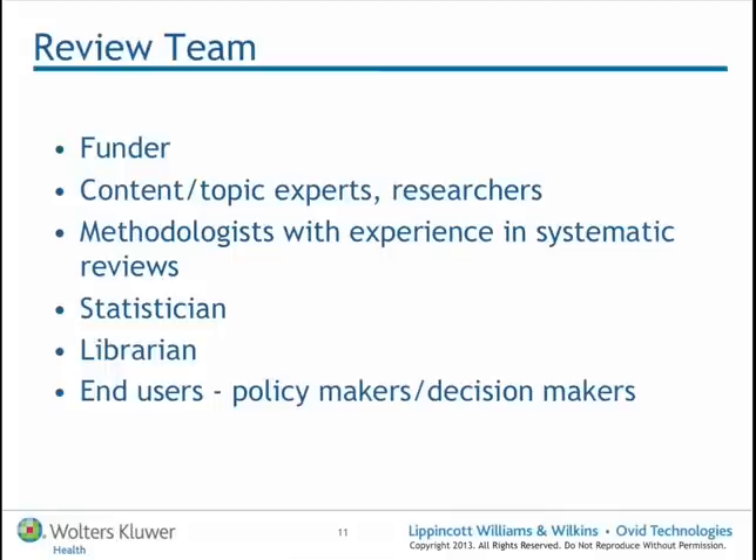Dependent on the question asked, there might be some content or topic experts. And certainly when we get down to that synthesis stage — the meta-analysis for example — there'll often be statisticians involved, who may not be involved quite heavily right at those beginning phases of the systematic review. And that's really where the librarian's role sits in.